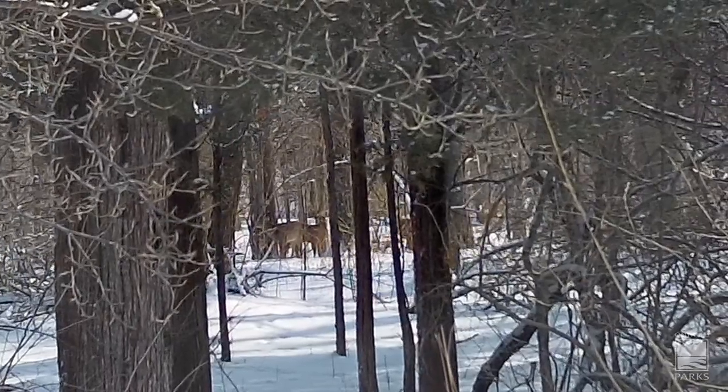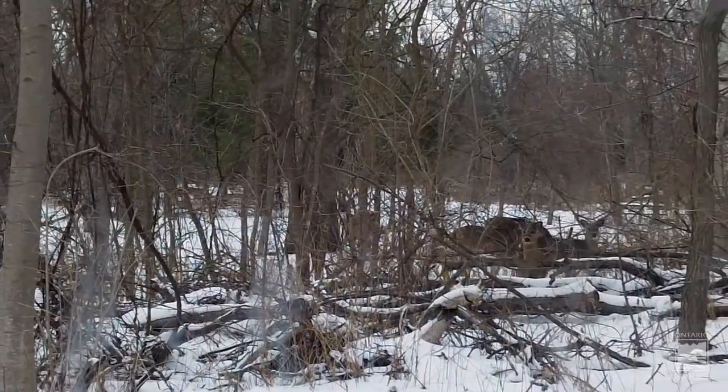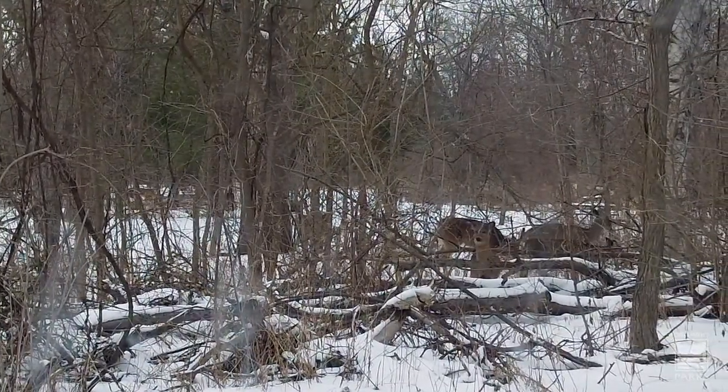Although deer will devour twigs and buds from many species of tree and shrub, deer can slow down their metabolism in the winter so they do not need to eat as much food.